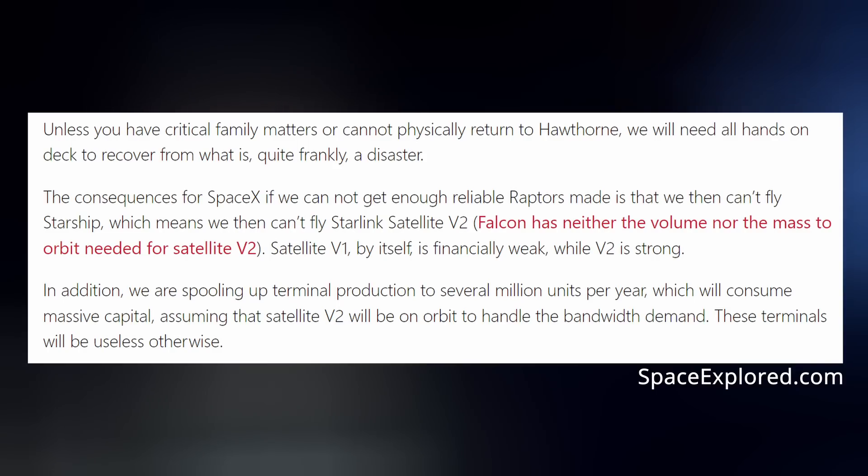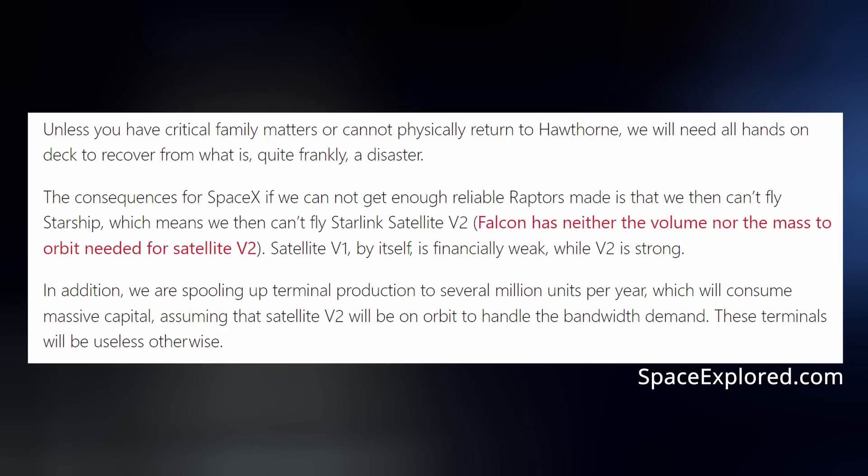The consequences for SpaceX if we cannot get enough reliable Raptors made is that we then can't fly Starship, which means we then can't fly Starlink Satellite Version 2. Falcon has neither the volume nor the mass to orbit needed for Satellite Version 2. Satellite Version 1 by itself is financially weak, while Version 2 is strong. We face a genuine risk of bankruptcy if we can't achieve a Starship flight rate of at least once every two weeks next year.